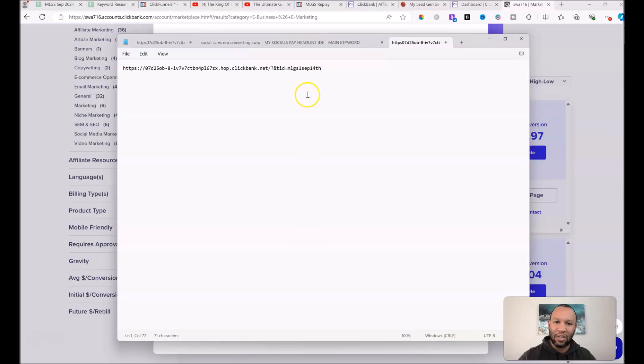Below that, your affiliate link is created — copy it and paste it into a notepad. The TID code stands for 'My Lead Gen Secret 1' — since I've got multiple accounts — and 'September 14th,' today's date. I send this link out through my first MLGS account. Then for account two I change the '1' to a '2,' account three becomes a '3,' and so on through all 10 accounts.